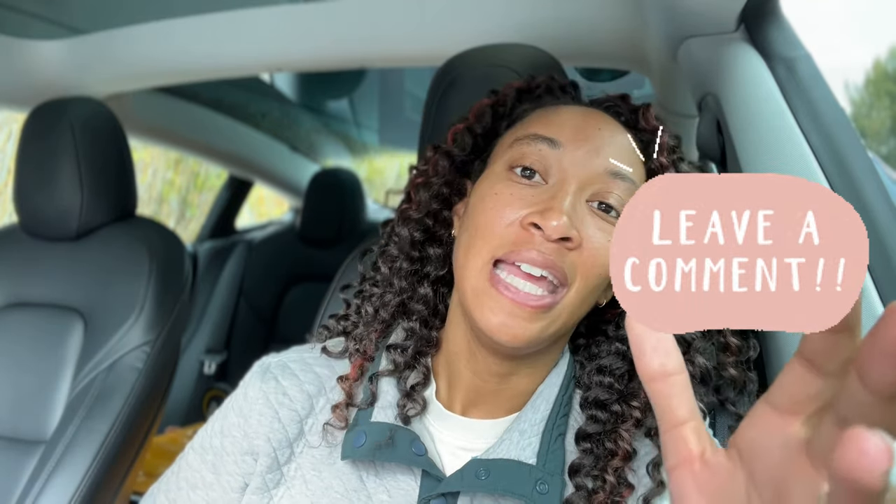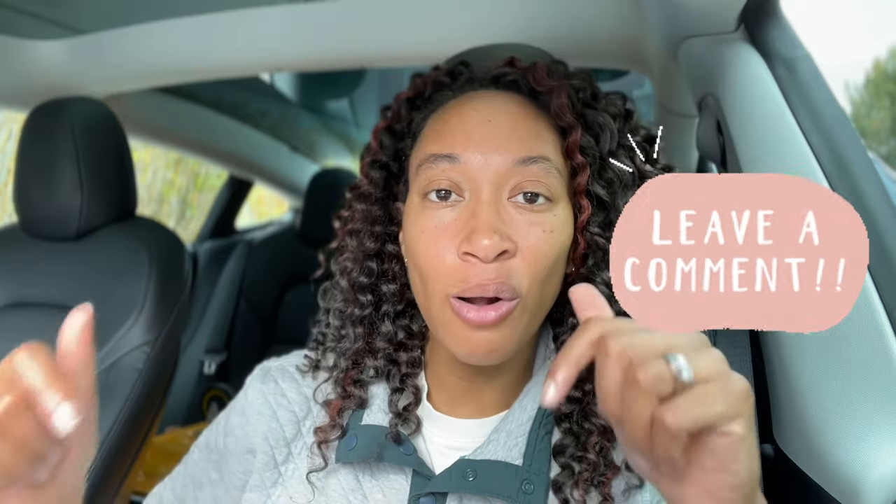That is the end of the list — 15 things you can do as a notary or add to your notary business. Is any of this stuff you already do, have considered, or wanted to do? If you want a more in-depth review of any one of these things, let me know in the comments and I'll make a dedicated video — either going more in-depth myself or bringing in a professional who can give you all the information you want. Thank you so much for watching. I'll catch you in the next one.